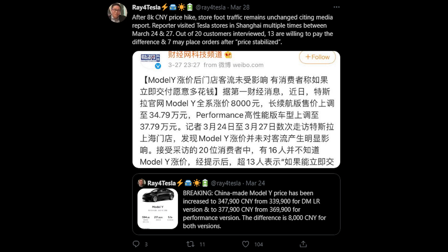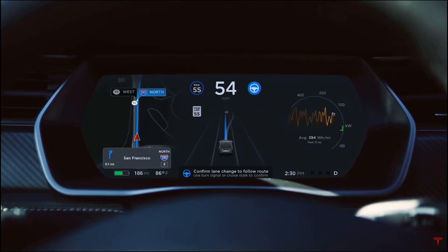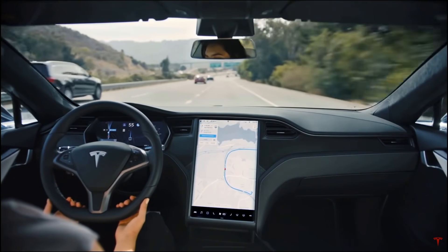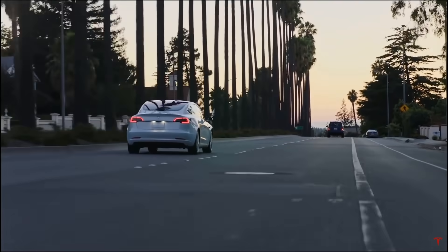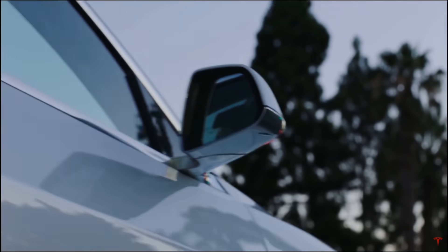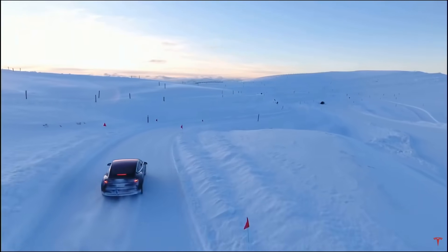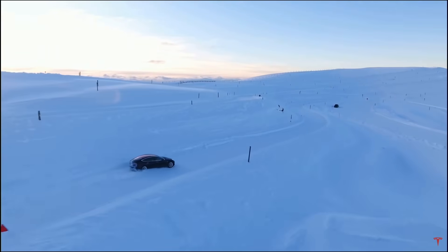According to a tweet by Ray for Tesla, even after the 8,000 RMB price hike, store traffic remains unchanged. Reporters visiting Tesla stores in Shanghai found that out of 20 customers, 13 are willing to pay the difference, and seven may place orders if the price stabilizes. The majority of Tesla buyers are like a devoted community — even a significant price hike doesn't really deter them, since the vehicles feel so special.